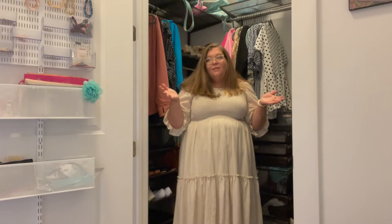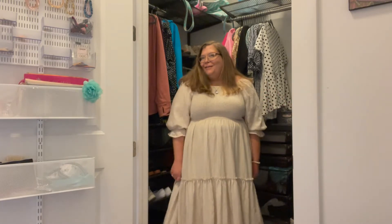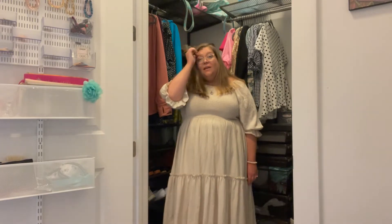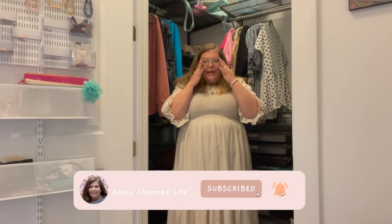Welcome back, guys, to Savvy Charmed Life. If you're new here, I'm Tracy and my channel is all about everything that I love — shopping, clothes, plus size fashion, body positivity, day in my life, some travel vlogs, a little bit of my teacher life, and a lot of stationery and planners. If you love any of those things and would like to stick around, definitely please hit that subscribe button. It would mean the world to me. Let's get started with this haul.